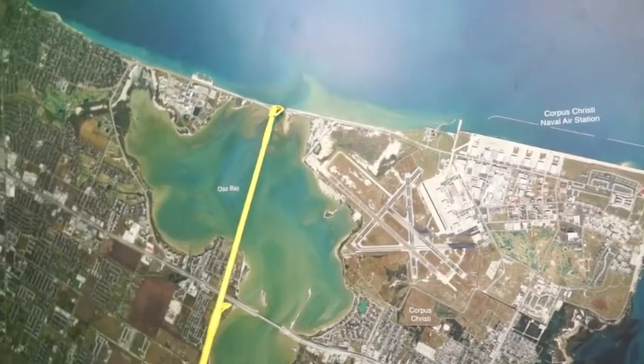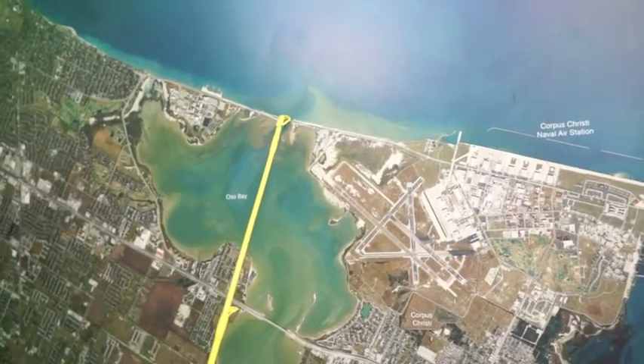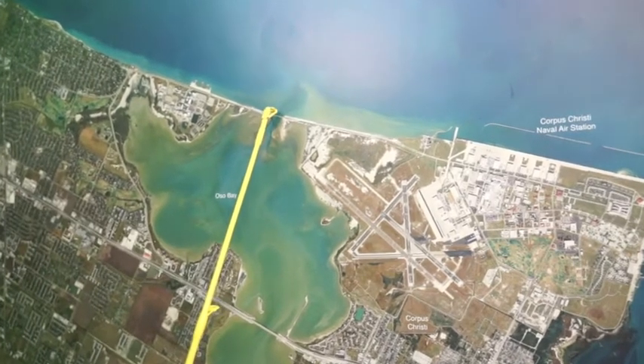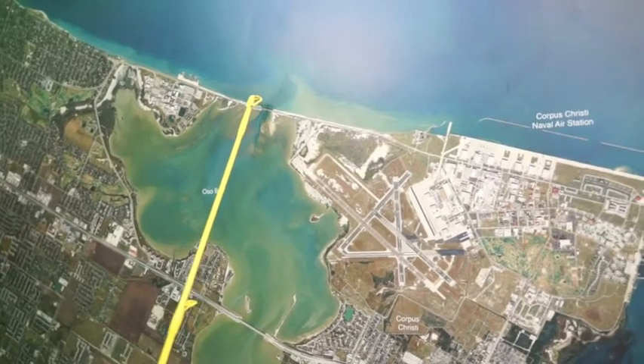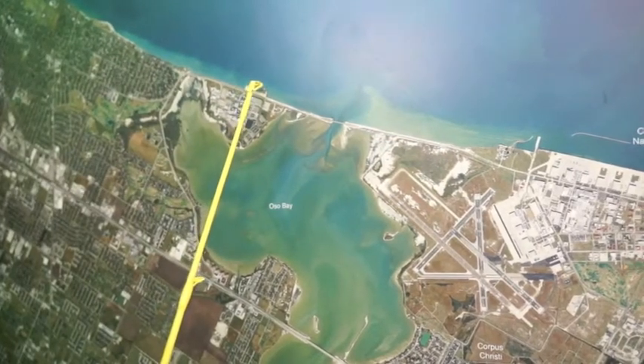First hour of sun up, we've been catching some good trout out here by the bridge. Just pull in here, throw the anchor down, and throw up to the pylons. Also catching some really nice mangrove snapper.